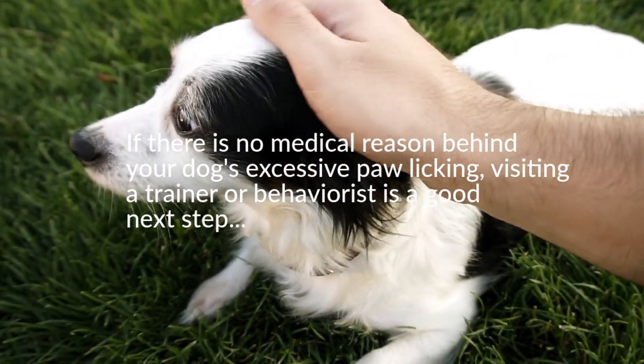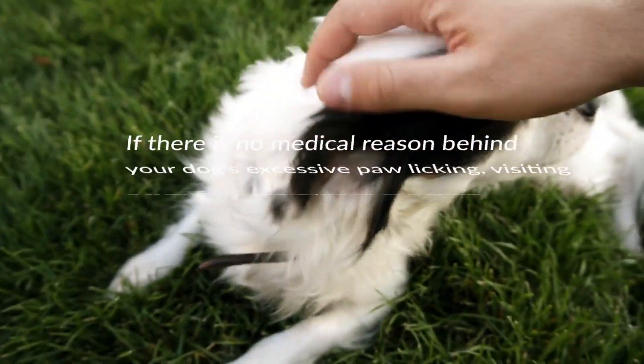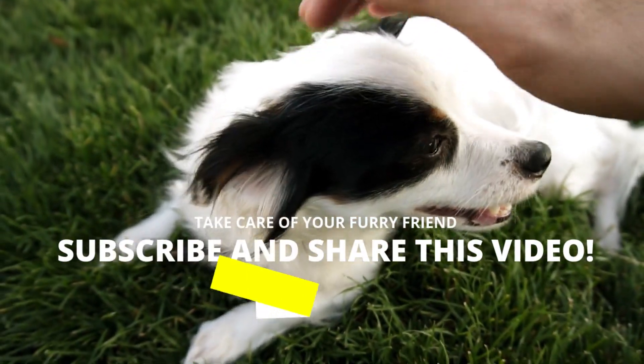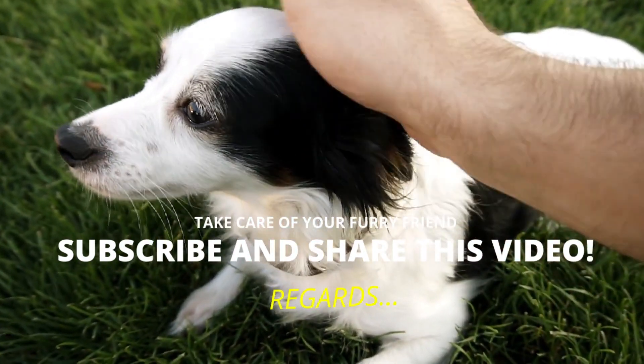It is important to monitor your dog for any changes in his behavior and health. Fortunately, excessive paw licking is an easy condition to treat. If you have not subscribed to the channel, you should do it now. Take care of yourself and your furry friend — until the next video!